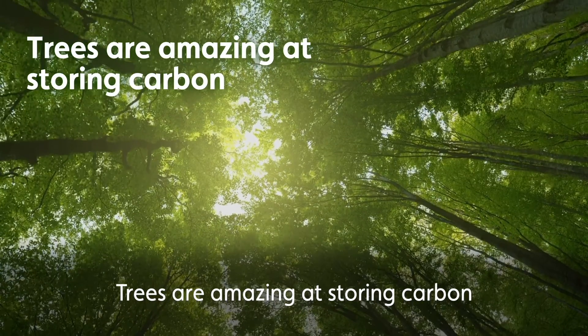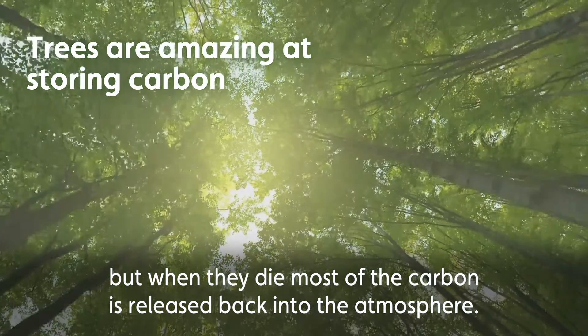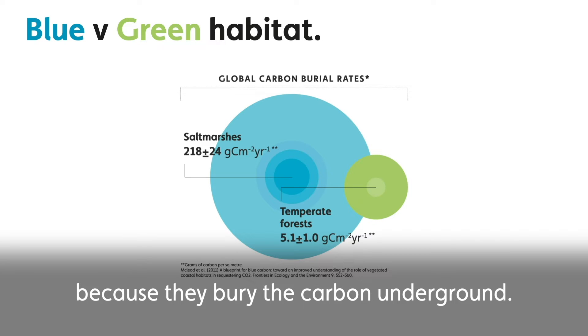Trees are amazing at storing carbon, but when they die most of the carbon is released back into the atmosphere. Wetlands like restored salt marsh store carbon at a higher rate than forests because they bury the carbon underground.